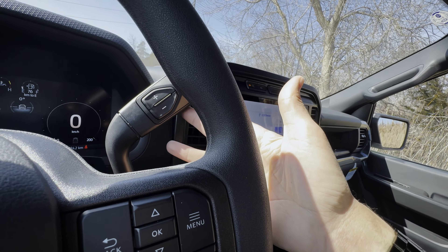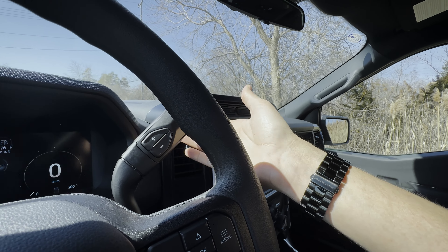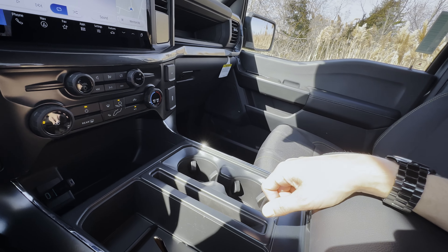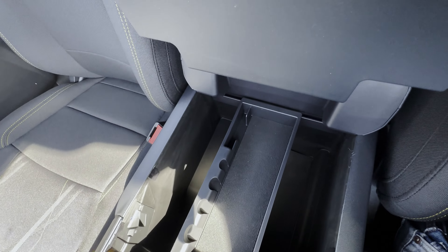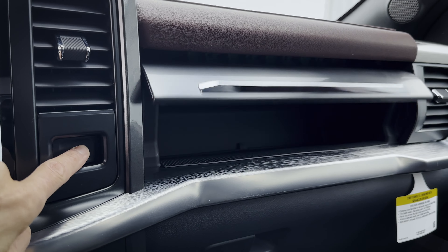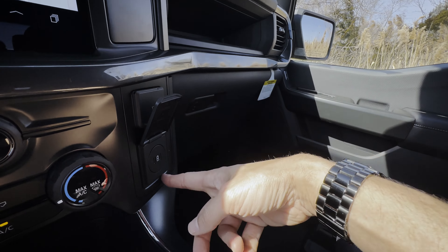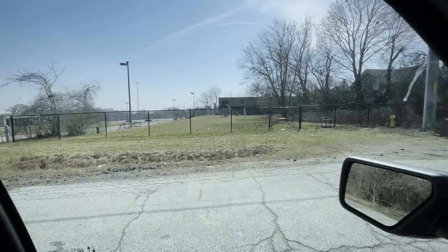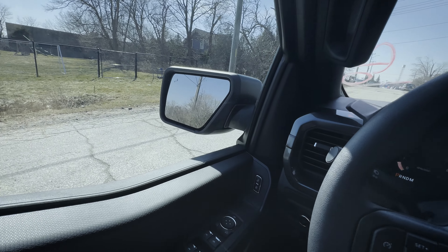There are a few cup holders in the center stack. The manual mode on the shifter is very useful — there's a walkthrough video on Mustang paddle shifters in the description, but the same rules and principles apply here. The armrest is lockable with a great amount of storage space, along with the F-150 badge cubby — lower trims don't have the release option. There's also a 12-volt power point along with a few USB Type-C power points as well.